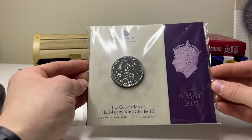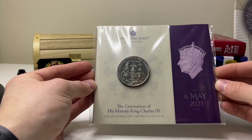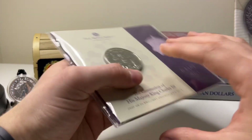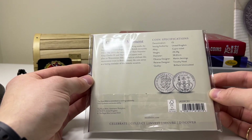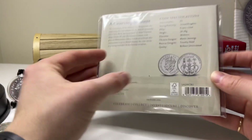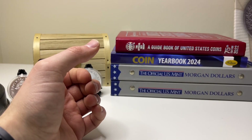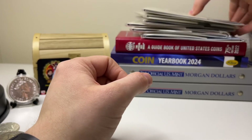This isn't a 50p either, but it's a Coronation of His Majesty King Charles 2023 Brilliant Uncirculated cupro-nickel five pound crown coin, commemorating the coronation on the 6th of May. It's not a silver coin, but it's another piece I thought I'd show you.